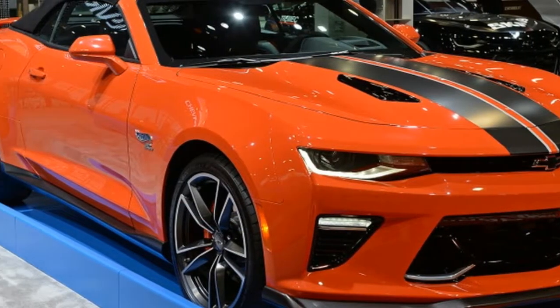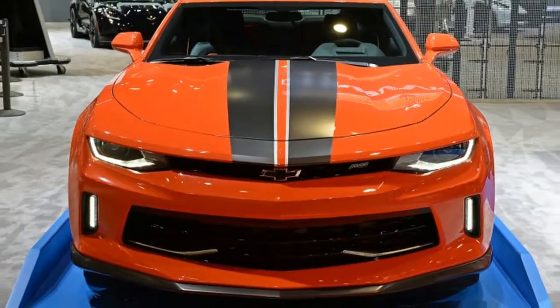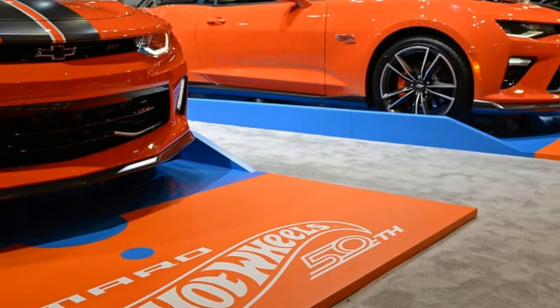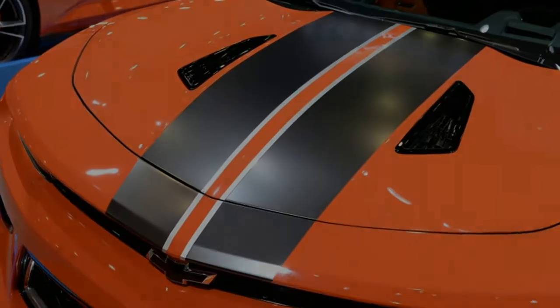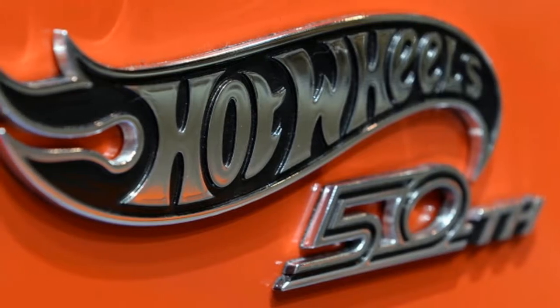The new Hot Wheels Edition Copo Camaro is arguably the closest thing to a real-life Hot Wheels car Chevy has built yet. Because it's a factory drag car, the fat Hoosier tires and the big bulge in the hood that hides a supercharger give it an almost cartoonish appearance. Slapping big Hot Wheels decals on the side adds to the looks.